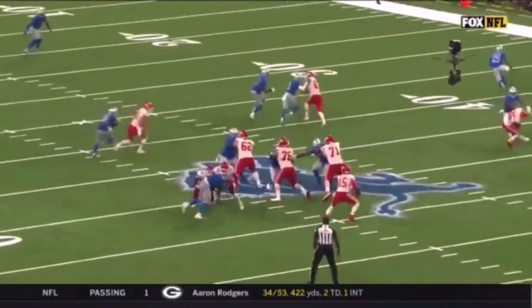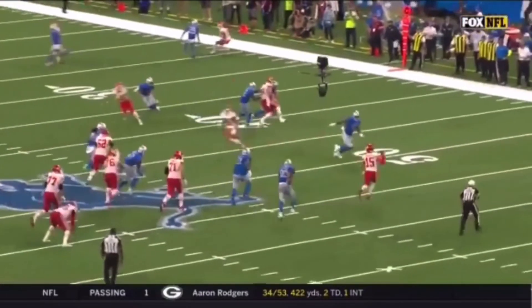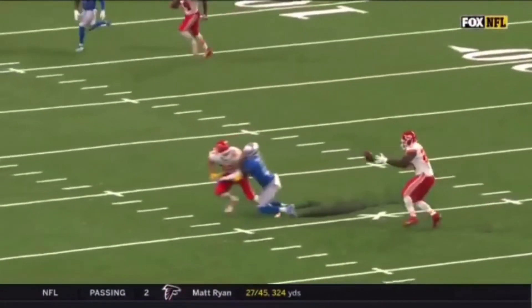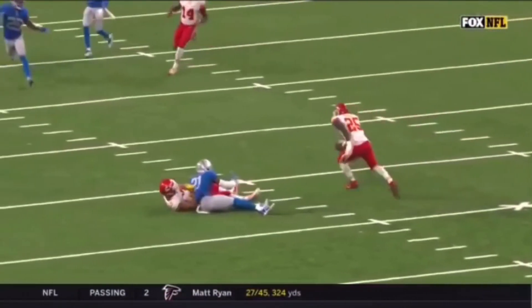Let's watch this thing full speed one more time. Mahomes is coming out — Kelsey sees him scrambling, lets go find some open space. Mahomes makes his throw back across the field, high point this ball, and then just be an athlete. That's a great job by Travis Kelsey.